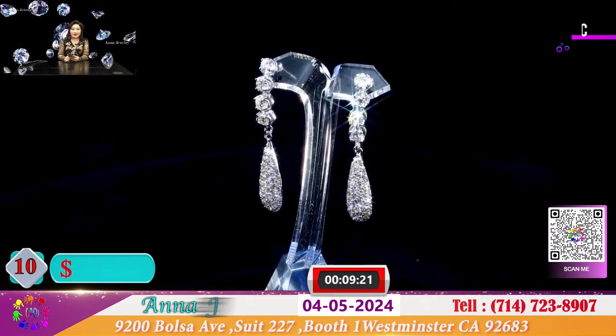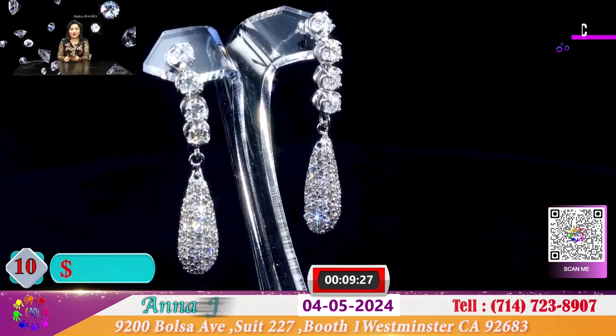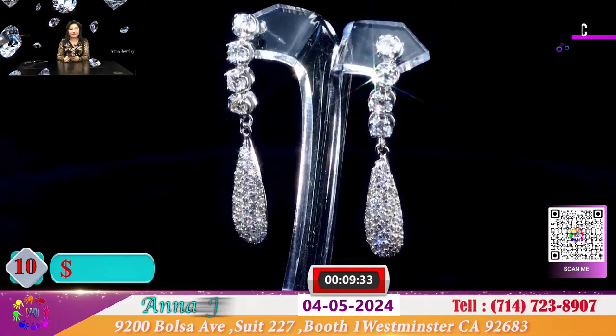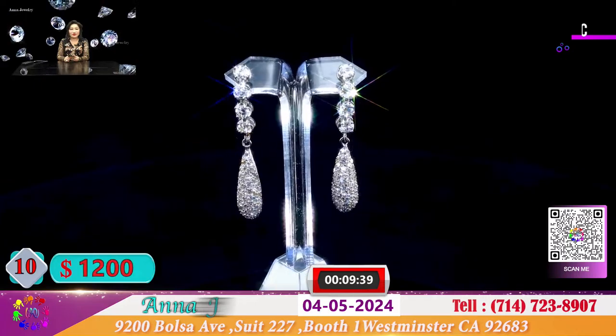Đây cũng là 1 đôi bông toàn sen, rất là dễ thương, và nó có 2 hình giọt nước dài xuống. Đặc biệt đôi bông này để cho quý vị là 1.200 đô, và có 10 viên hộp xoàn 2 ly rưỡi trắng giắt cắt chiếu lung linh.